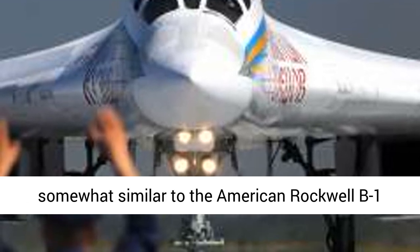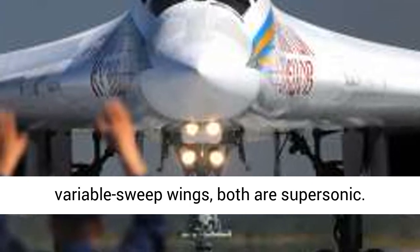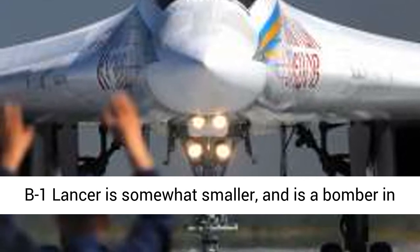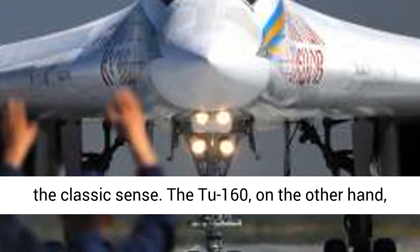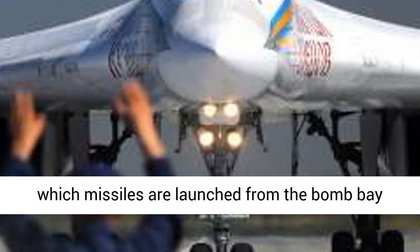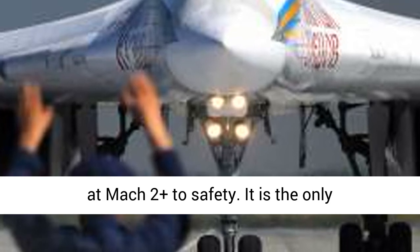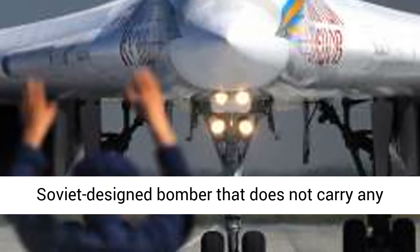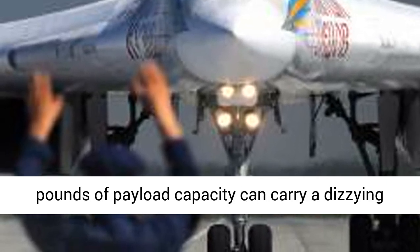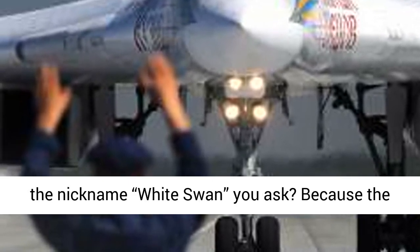The Tu-160 is outwardly somewhat similar to the American Rockwell B-1 Lancer, which spurred its development. Both have variable sweep wings and both are supersonic. However, that is where the similarities end. The B-1 Lancer is somewhat smaller and is a bomber in the classic sense. The Tu-160, on the other hand, is used more as a standoff weapons platform in which missiles are launched from the bomb bay doors, while the White Swan would speed off at Mach 2 plus to safety. It is the only Soviet-designed bomber that does not carry any defensive weapons.